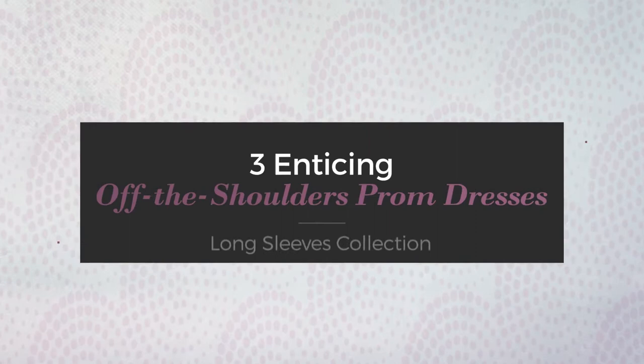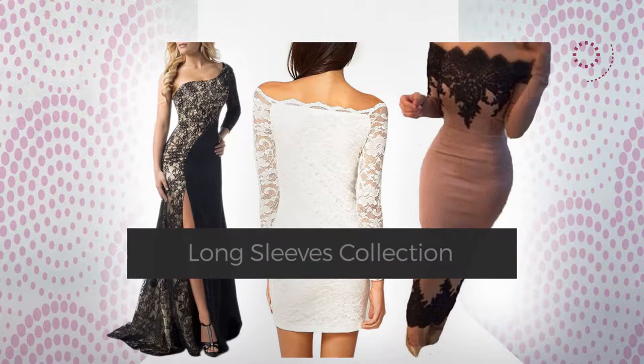Three enticing off-the-shoulder prom dresses long sleeves collection. At any time, click the circle and get the details about your favorite dress.